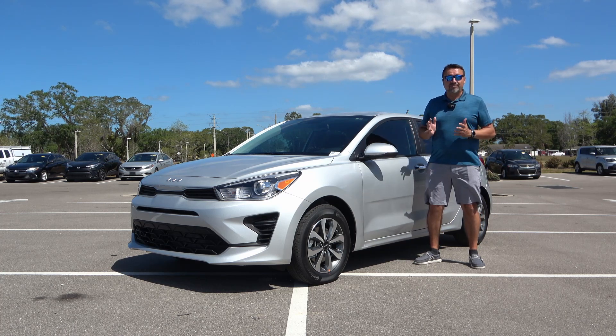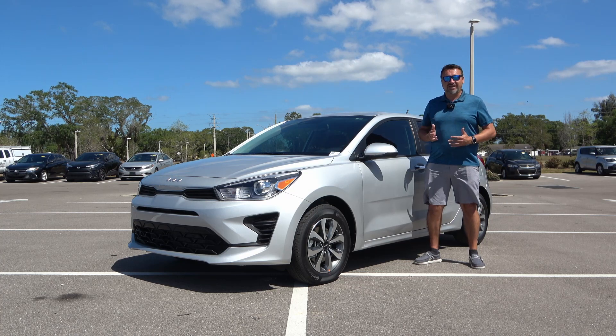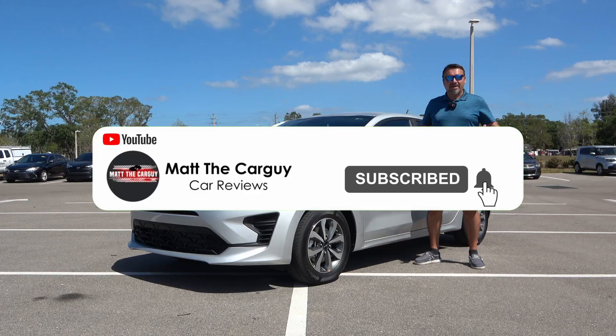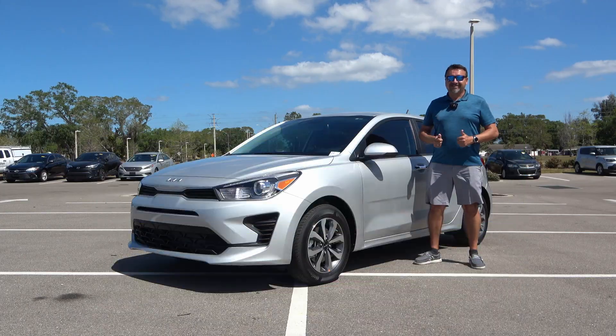If this is the first time we meet, my name is Matt here on Matt The Car Guy. I post two car reviews every single week. If that's something that's up your alley, go ahead and give me a subscribe, and after you watch this video, don't forget to like it.